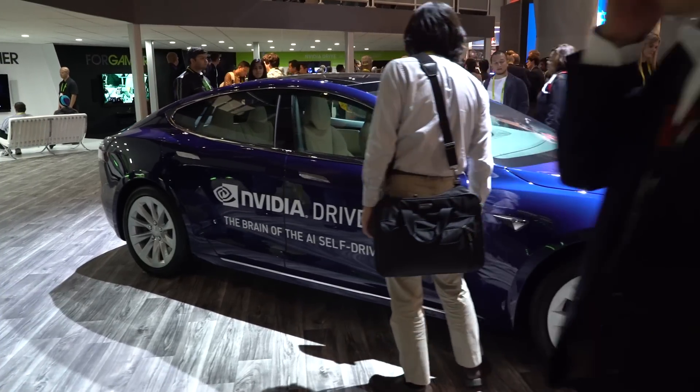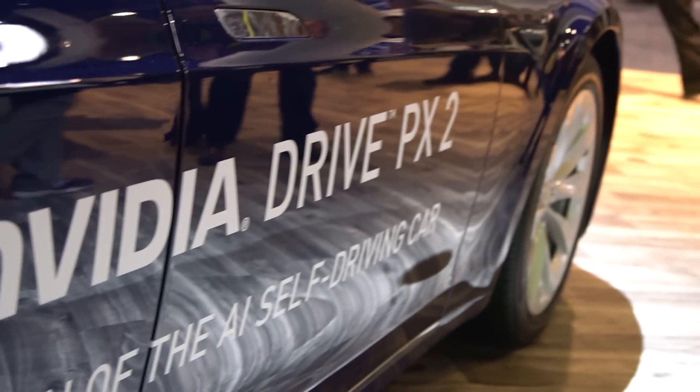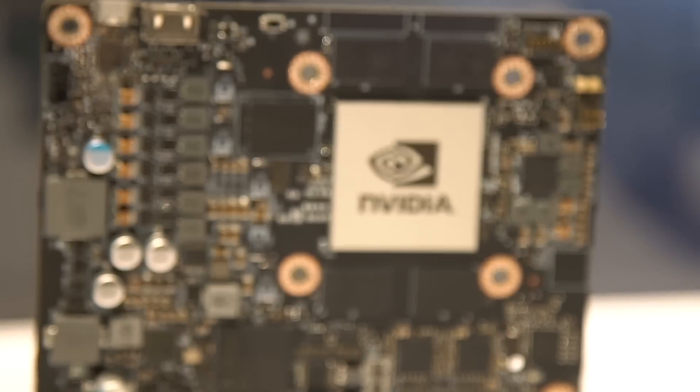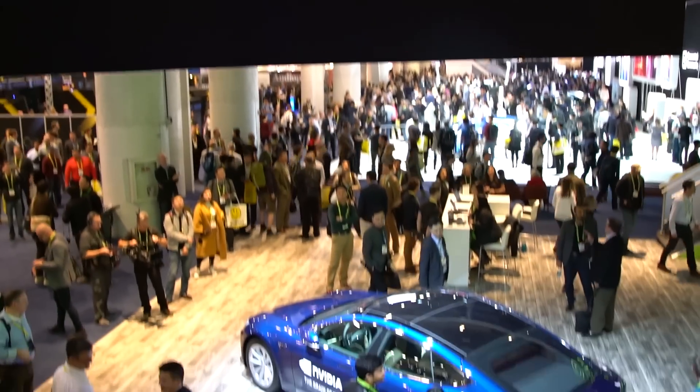NVIDIA is really going in on self-driving cars this year as we heard in the keynote last night. Behind us we have a Tesla Model S being driven by our autonomous car computer, DrivePX2. It's one of the production vehicles doing autonomous driving today — you don't have to wait five years, it's available now. So these are actually on the roads? Oh yeah, it's rolled out — it's actually Danny Shapiro's car. Note to self: don't scratch it.